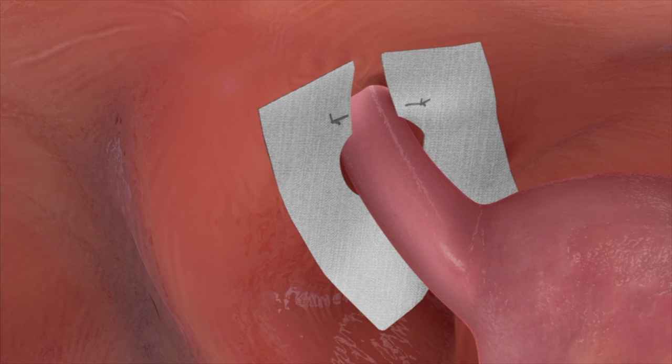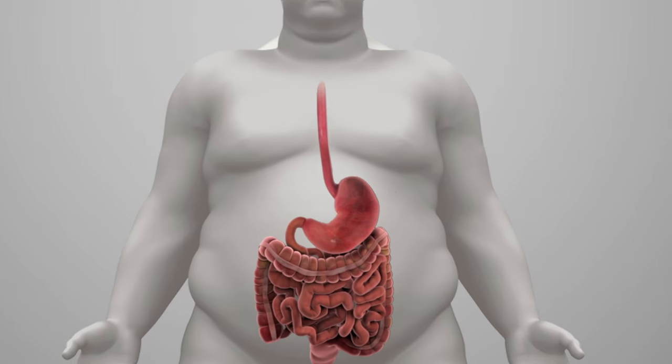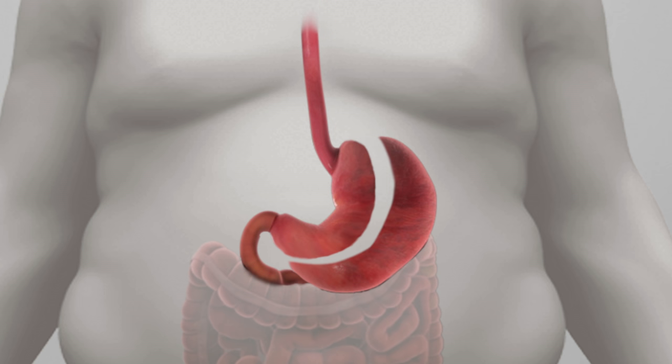A mesh may then be placed over the repair to reinforce it. A stapler is then used to staple up the stomach along a tube that is placed into the mouth and into the stomach, creating a narrow tube or sleeve of stomach.